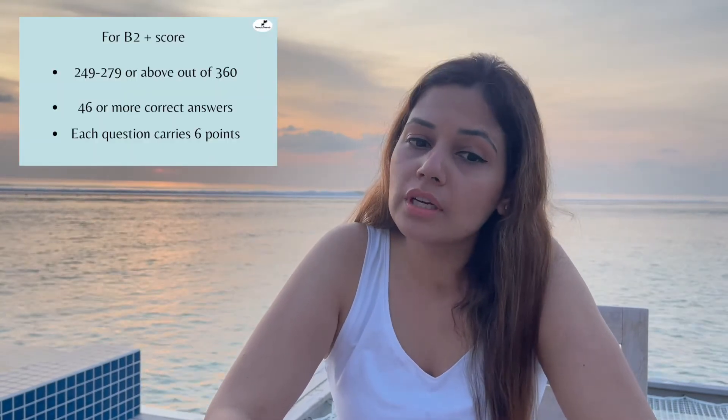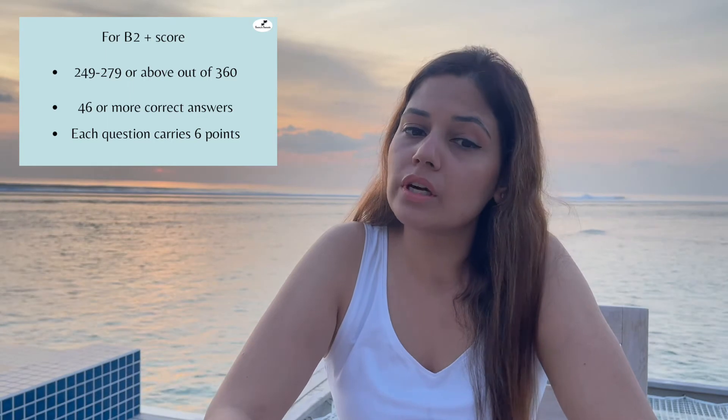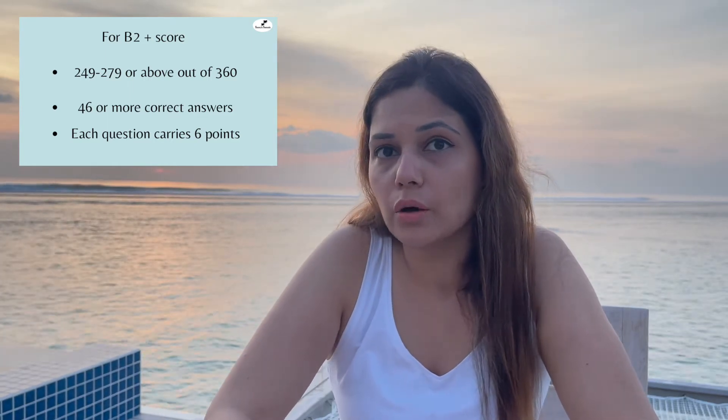Right after the reading part is your listening test — compréhension orale — wherein you have 60 questions and 40 minutes to complete them. Each question carries six points. In order to get a significant score of B2 or C1, you should have 46 to 47 questions correct and achieve a score of 249 to 279.